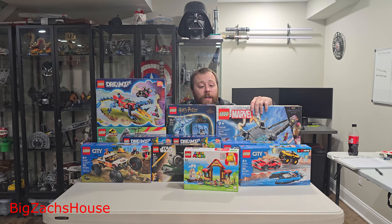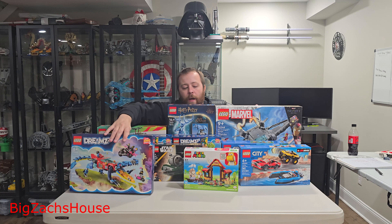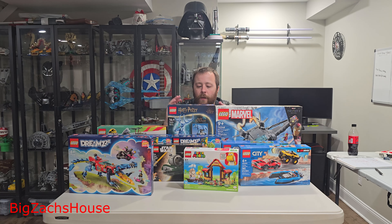If y'all are new here, you should definitely slap that subscribe button. I'm going to be building and reviewing each one of these Lego sets on my page. I'm also on Instagram, TikTok, and Facebook at BigZack's House. I post a lot of short content on there as well, especially Instagram — all the good deals, stuff like that.